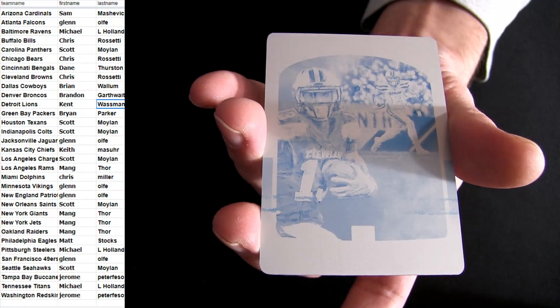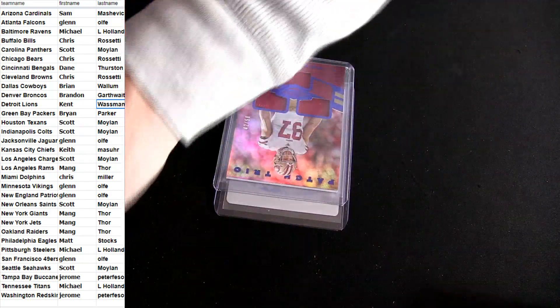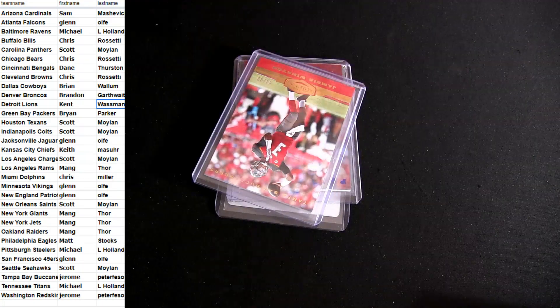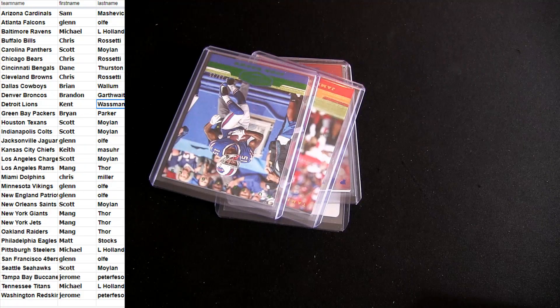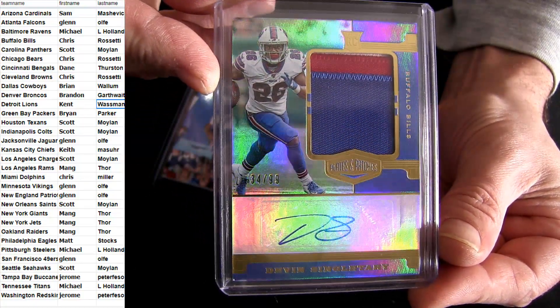Plates — Beckham Jr., Cleveland! I'm going to show that off a little bit. Nice patches in there.